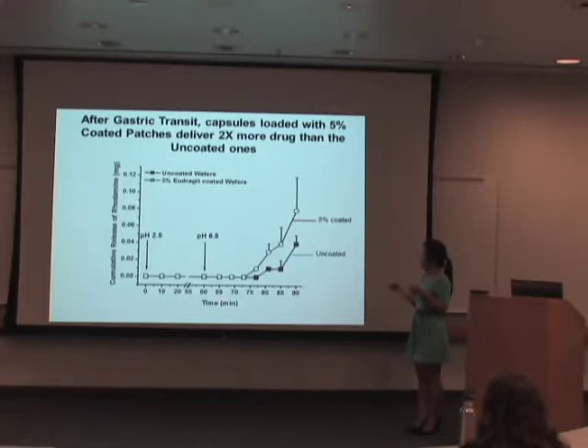When the patches are uncoated, as they are being released they adhere to one another, thereby preventing or minimizing the surface area where the drug can be released. So it is actually better to coat the patches with enteric coating as well.